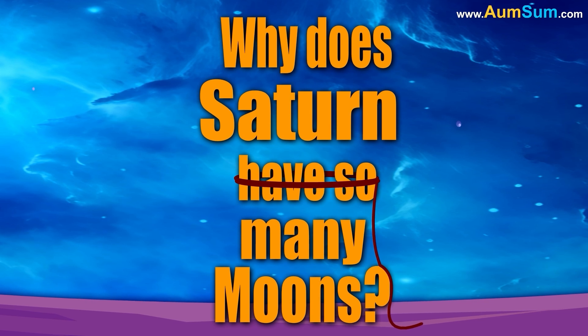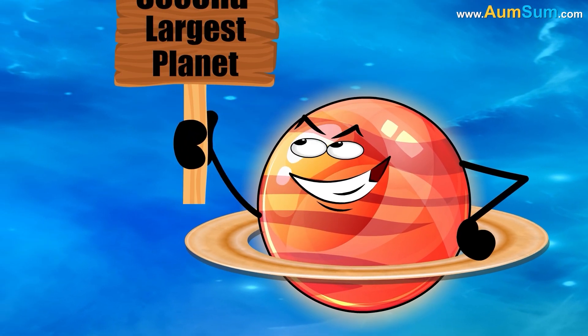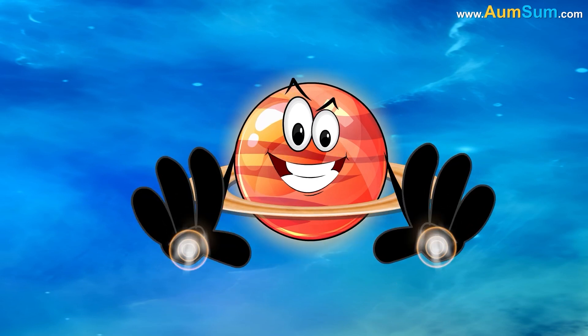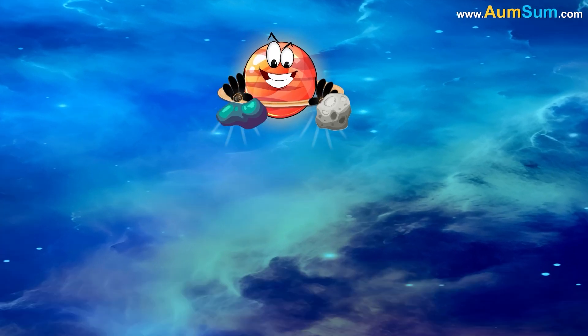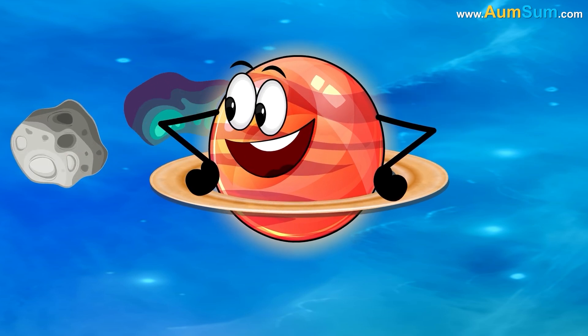Why does Saturn have so many moons? Firstly, Saturn is the second largest planet in our solar system, with a strong gravitational pull that can capture passing objects like asteroids and comets and turn them into moons.